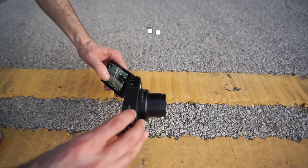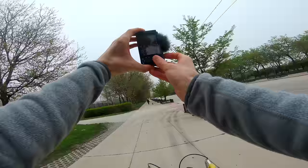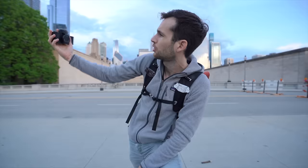I have this little bad boy — it's a Sony ZV-1, it's just coming out and I got lucky enough to get it just to play with it. It's mainly a camera for vlogging, which is great with the flip screen, the microphone, the plug — all that. But I want to know what it's worth in photography, because my very first digital camera was actually a compact camera.